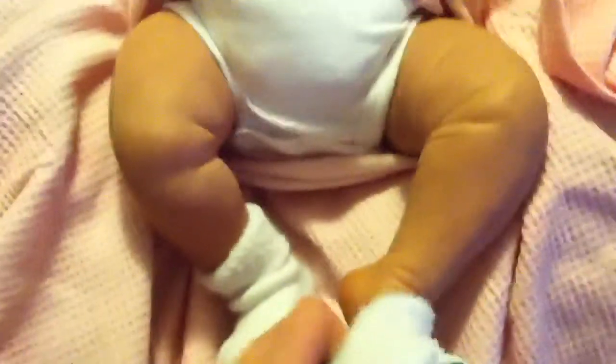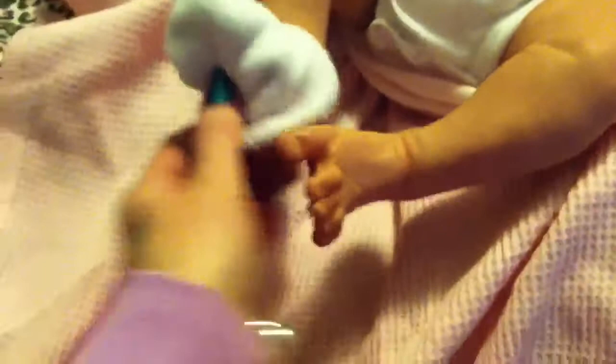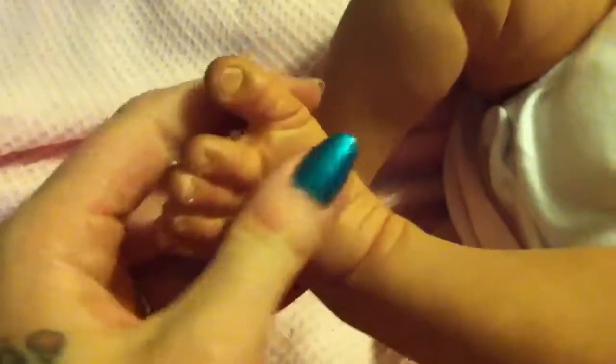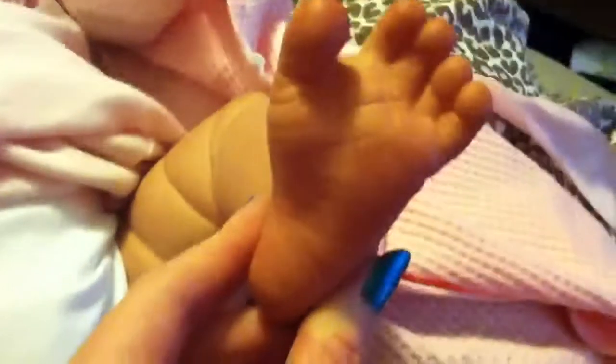She might be able to wear three months. Look at her feet — I'll pull the sockie off. Her feet are so cute. Look at her toes. It's shining for a minute there. That is so cute. Very detailed.